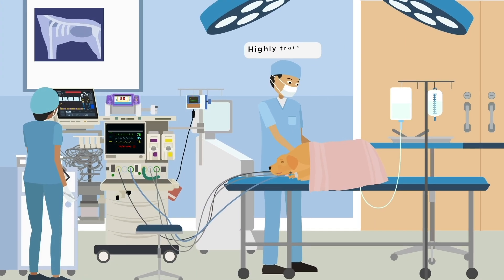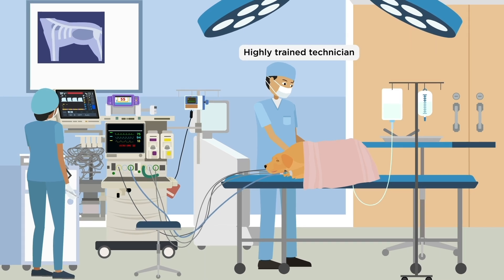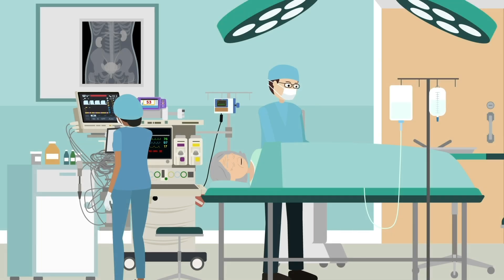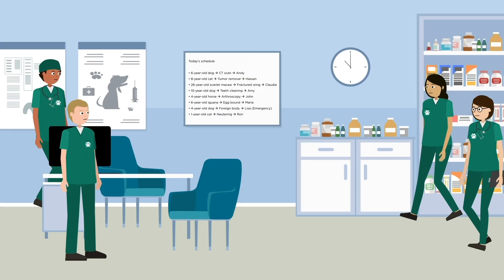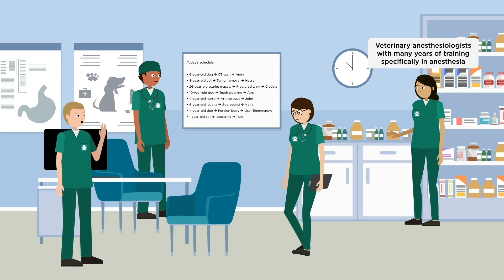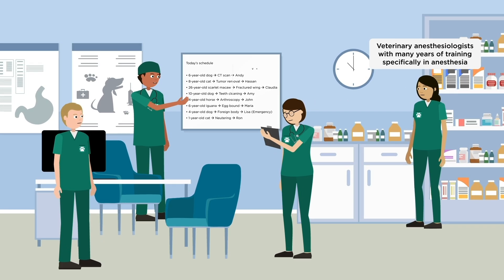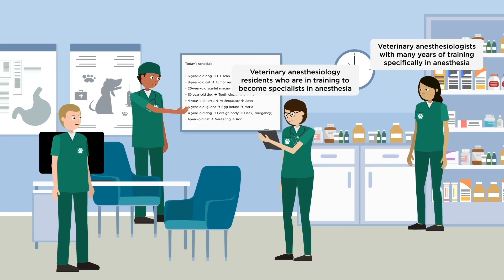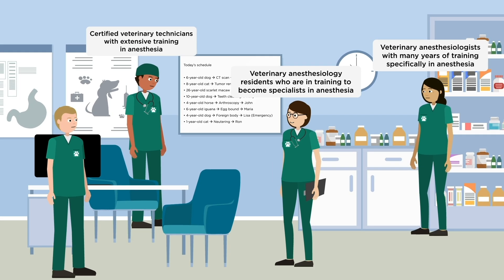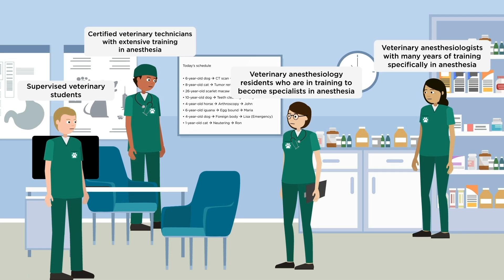We have a dedicated, highly trained technician to monitor your pet and use advanced drugs and equipment, which are the same as those used on people in hospitals. Our anesthesia service is run by veterinary anesthesiologists with years of extensive anesthesia training, veterinary anesthesiology residents, certified veterinary technicians with specialist training in anesthesia, and supervised veterinary students.